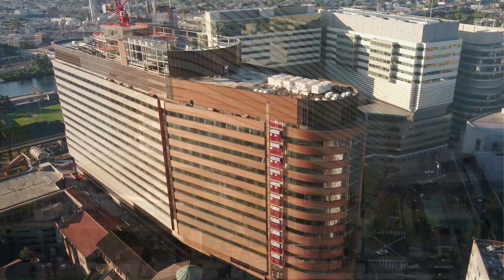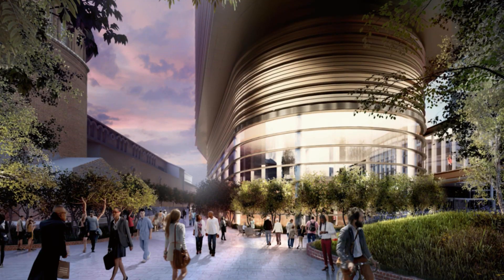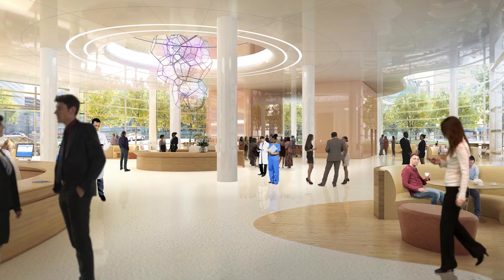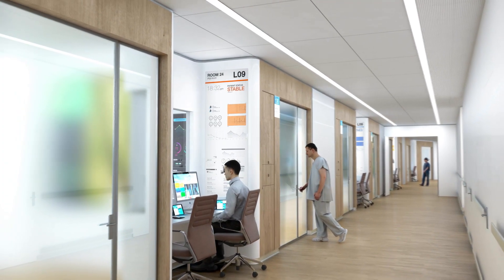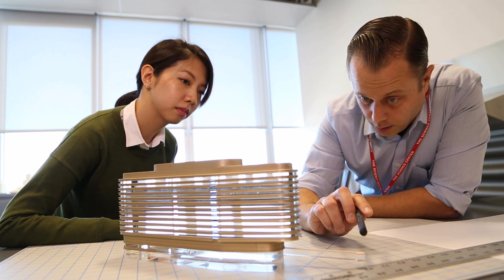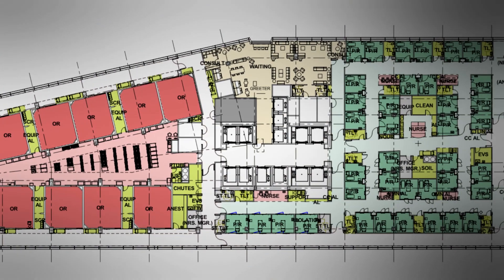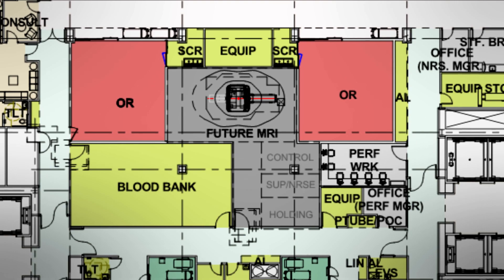The Pavilion project from its outset was envisioned by Penn Medicine as clearly the largest project they've ever undertaken, and also intended to be a flagship building for the health system. Penn Medicine has been a leader in innovation, and we really wanted to focus on this being a hundred-year building — making decisions early from a facility perspective that are going to last those hundred years.